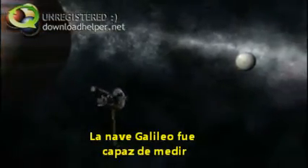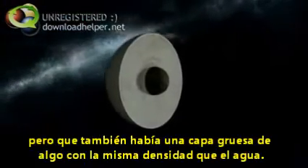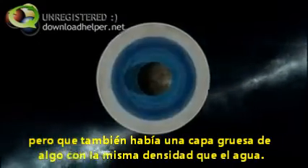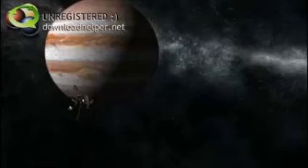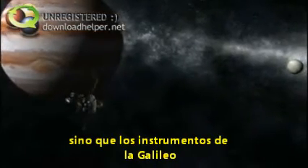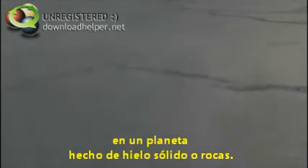The Galileo probe was able to measure the density profile of Europa and determine that it has a rock core, but that there's a fifth layer of something that has the same density as water. Instruments aboard Galileo picked up an electric current flowing from inside the moon, something scientists wouldn't expect to see on a planet made of solid ice or rock.